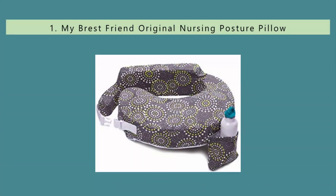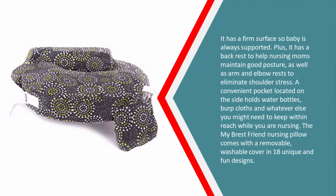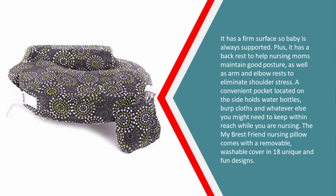Coming in at number one on our list, the My Breast Friend original nursing pillow is what I used when nursing my firstborn. I did receive a Boppy pillow as a gift but ended up buying this pillow directly from the shop in the hospital because it came so highly recommended from the lactation consultants there. The best feature is that it clips around mom's body, keeping the pillow in the correct position for different nursing positions. It has a firm surface so baby is always supported, plus it has a backrest to help nursing moms maintain good posture.